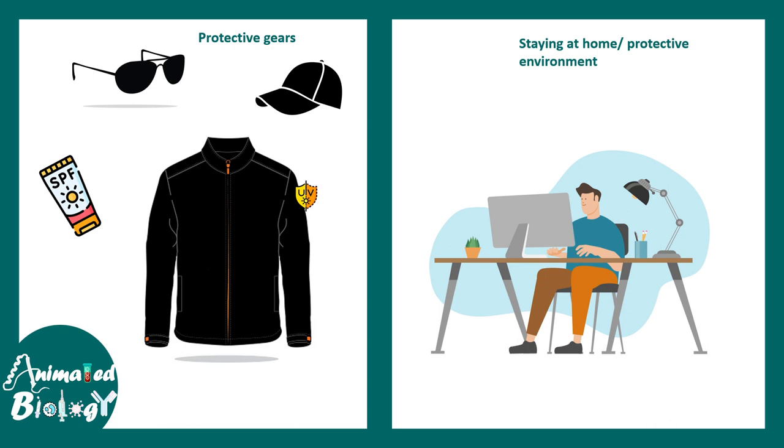Treatment options include protective gear like UV-protective jackets, caps, sunglasses, and sunscreen, and prevention is better than cure. Staying at home in a protective environment where you are not exposed to UV light is the solution. Right now there is no definitive cure for this disease — managing it with proper treatment and care is the only option.